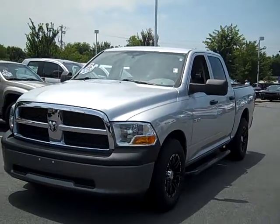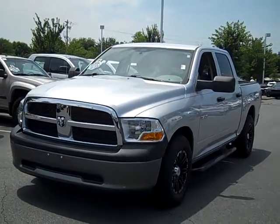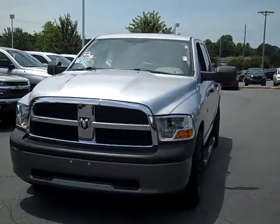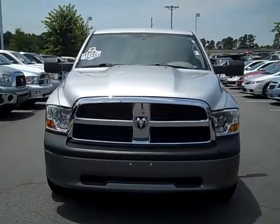Need a nice truck? Well here's one for you. This Carfax 1 owner 2010 Dodge Ram 1500 is a beauty. It comes equipped with the 4.7 liter V8 engine, power windows and locks, and an AM FM CD MP3 player to enjoy all your favorite songs.